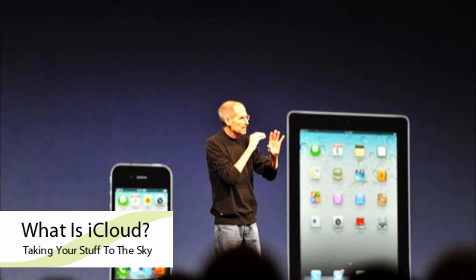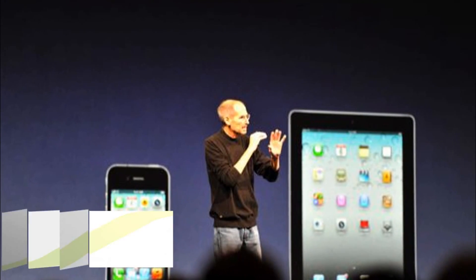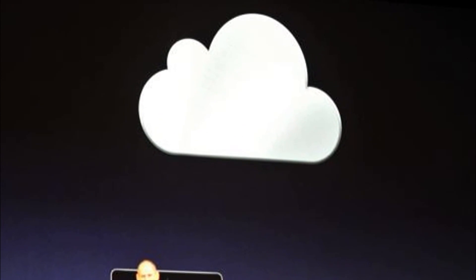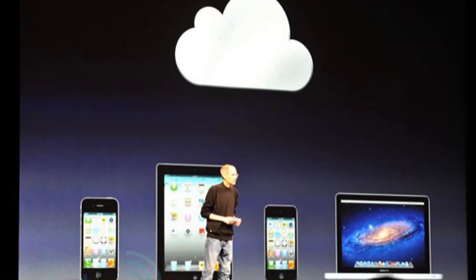So you're wondering, what is iCloud? Basically it's Apple's new service that automatically syncs and saves your files to the cloud — a hard drive in the sky. But it's actually much more than that.